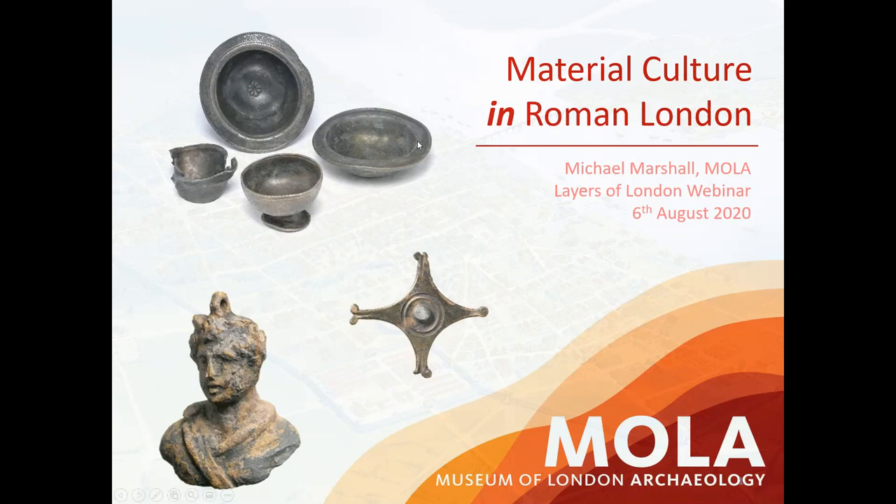Slightly oddly, given the fact that Layers of London is focusing largely on spatial information and maps, my particular area of expertise is small things — little bits of material culture, what we often call small finds, which are part of people's everyday life from the past. But just like how Layers of London captures more ephemeral things within a spatial context, we can do the same with archaeological finds. My title is 'Material Culture in Roman London,' with the emphasis really on the 'in.'